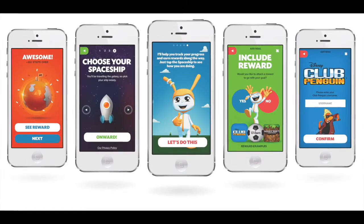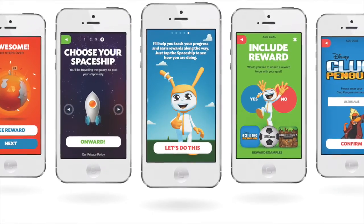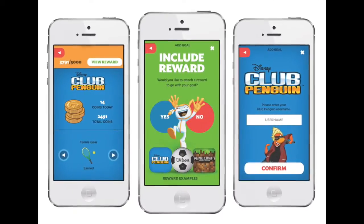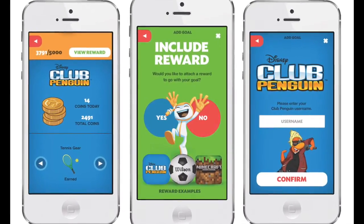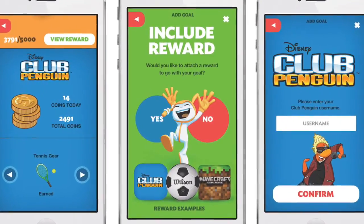With each step kids take while wearing their iBITS, they are doing far more than just improving their fitness and burning calories. Their steps are converted into rewards. Kids can earn coins and exclusive content on Disney's Club Penguin, as well as game time and unlockables on GeoPals Minecraft server.